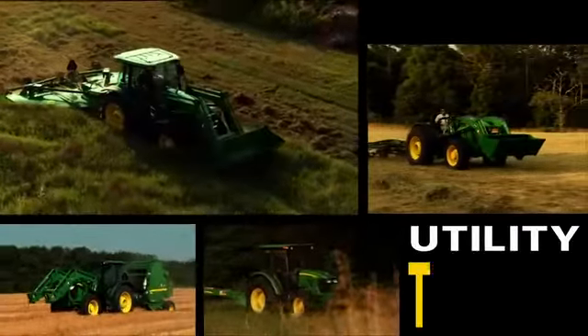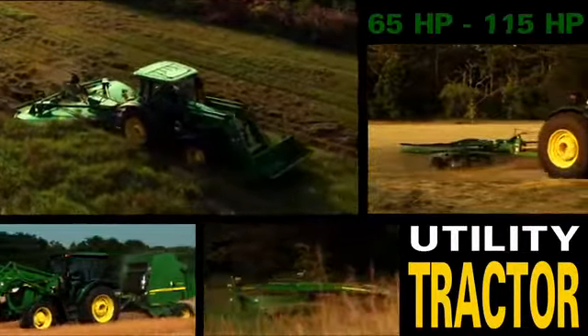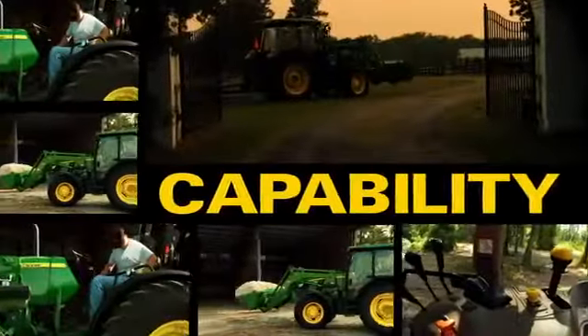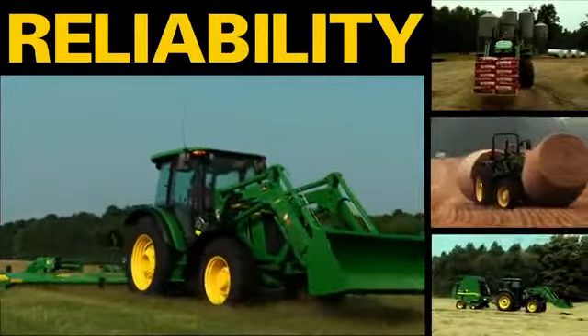If you're looking for a utility tractor in the 65 to 115 horsepower range that offers more capability, more options for comfort, and unparalleled reliability, look to John Deere.